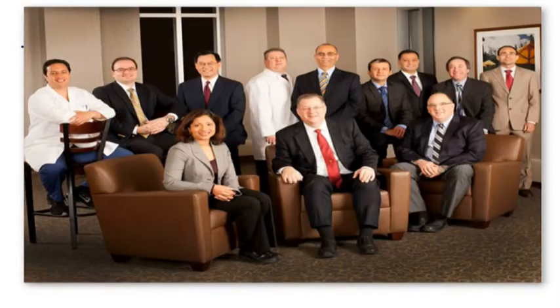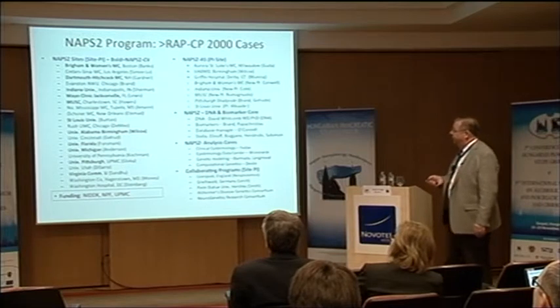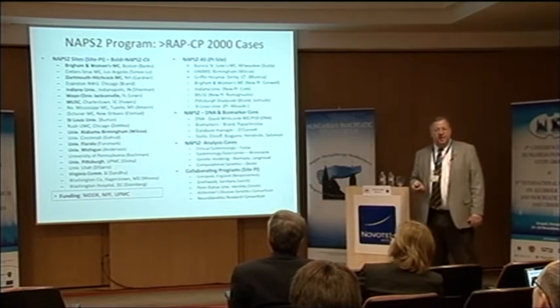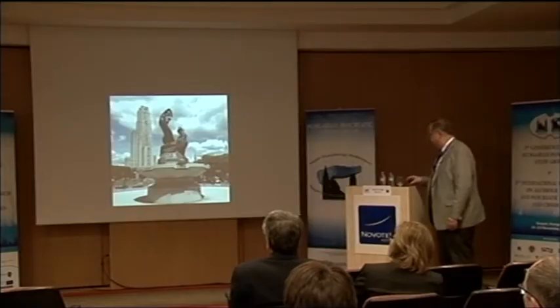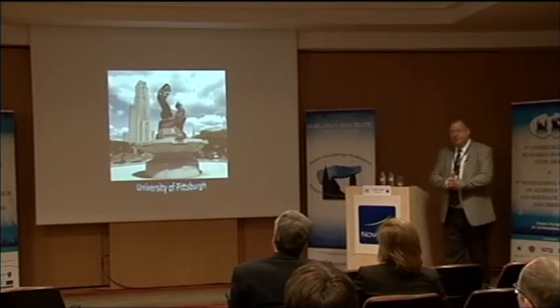This work was done by our group at the University of Pittsburgh, backed by the North American Pancreatitis Study Group — 33 centers working for more than a dozen years to collect and carefully phenotype these patients, with many collaborators who have helped as well. Thank you for your attention, and I'm happy to answer any questions.